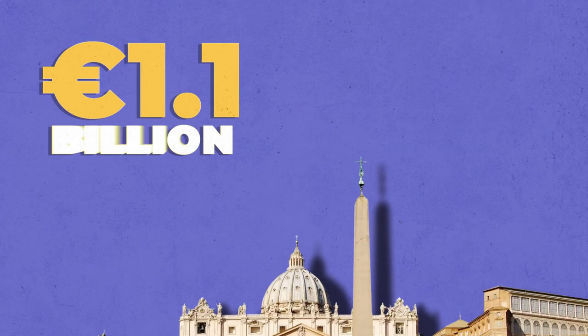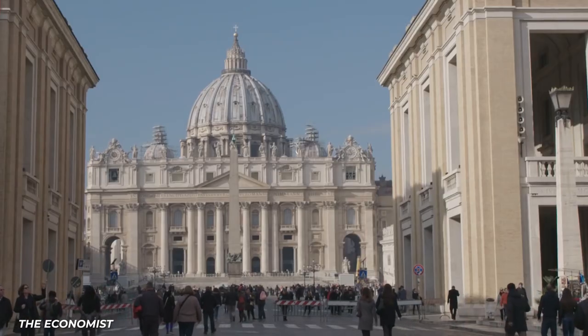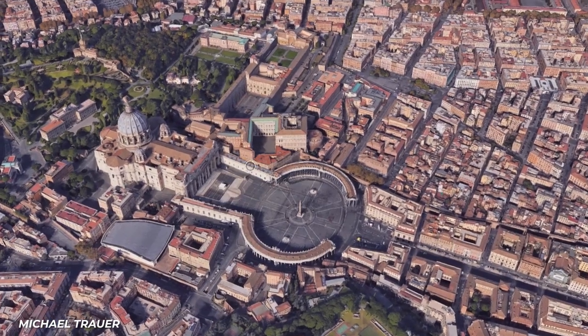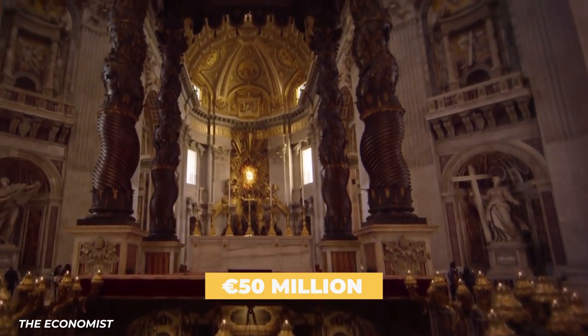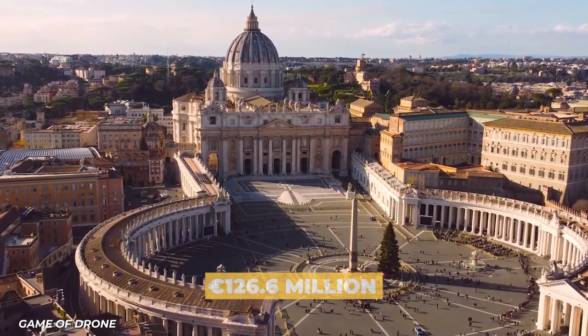The 1.1 billion euro Vatican is up next. As of July 2014, the Vatican said it has assets worth more than $1.2 billion dollars that hadn't previously been included on the balance sheet. There are two main Vatican entities: Holy See, which governs the Catholic Church, and Vatican City State, which governs Vatican City. The Holy See reported a deficit of $27.9 million dollars even though it received over 50 million euros from the Vatican Bank. Its biggest expense last year was paying its 2,880 employees, totaling 126.6 million euros.